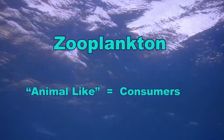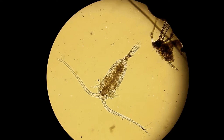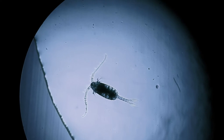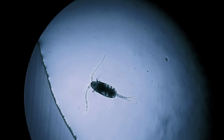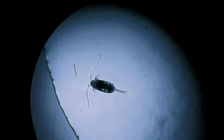Zooplankton are also known as animal-like plankton because they are consumers, meaning they can't make their own food like phytoplankton. This is a copepod, and they dominate the net plankton and are one of the most important herbivores in the sea — just think about deer or other grazers on land and you'll get the idea. This copepod is creating a little current with its appendages, bringing in phytoplankton for feeding.